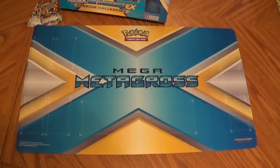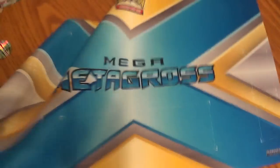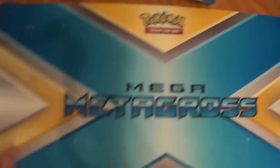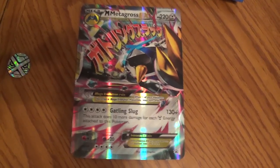We also have a Metagross play mat — it's pretty big. There's no Metagross image on it but it does say Mega Metagross; the back is black. All this stuff is going up for sale — if you guys want to buy some of it, you of course get your regular discount for being on YouTube. There's also a jumbo Mega Metagross EX card.